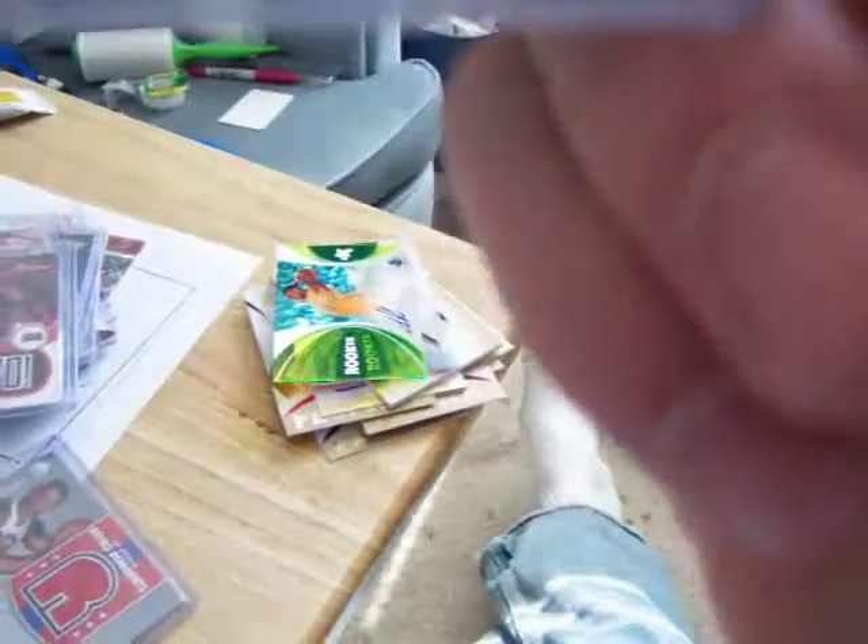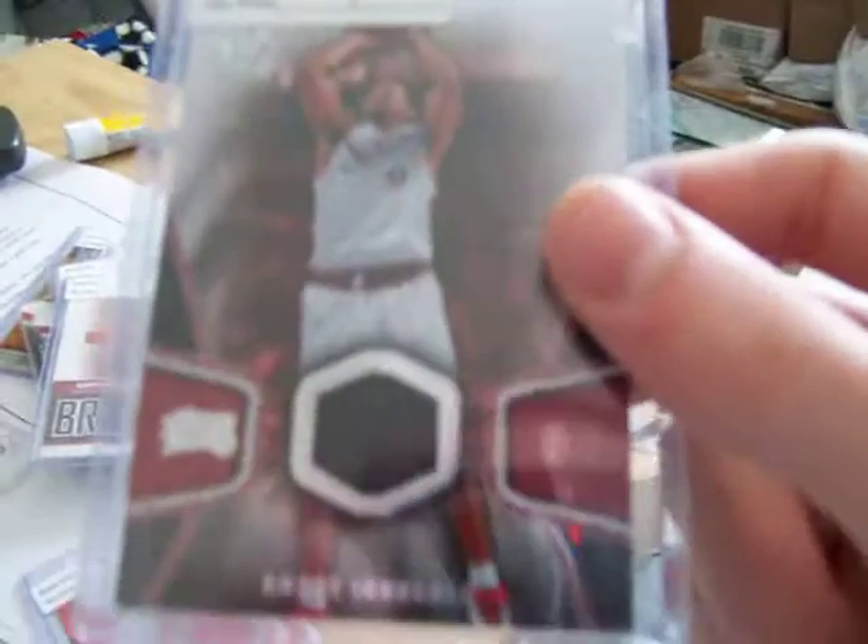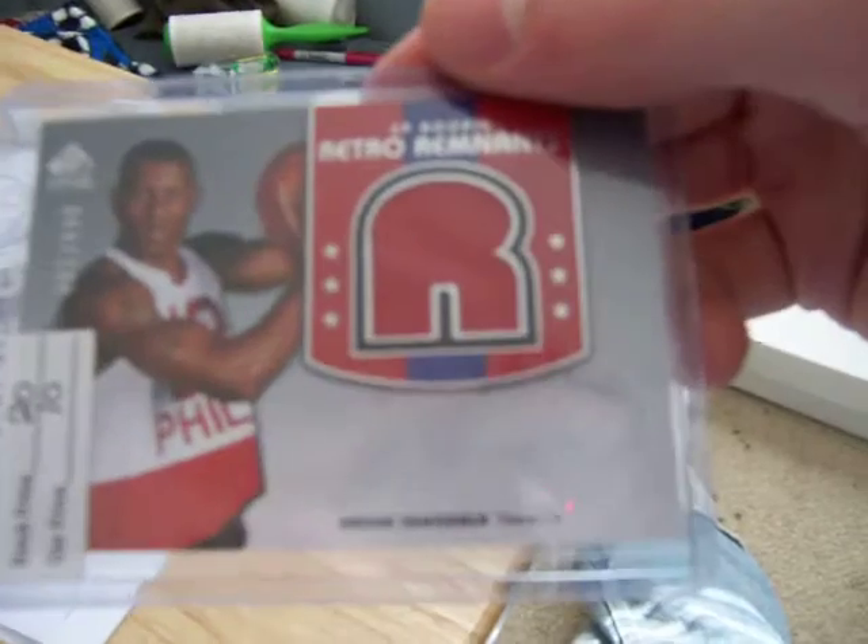Then a Bravo jersey just four dollars, unnumbered. Then a SP Game Used Edition jersey — I think that's from '05 — that was four dollars. And then an Iggy Retro Moments jersey, I paid ten dollars for it.